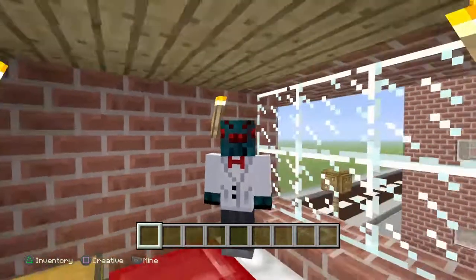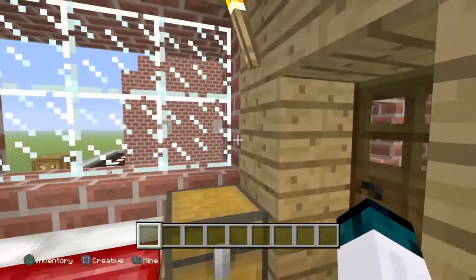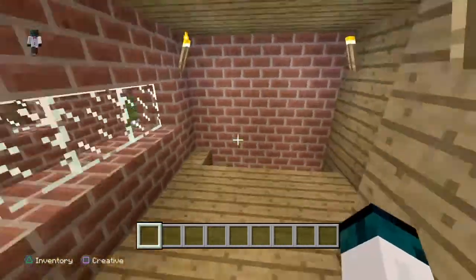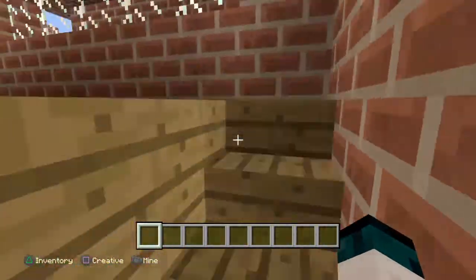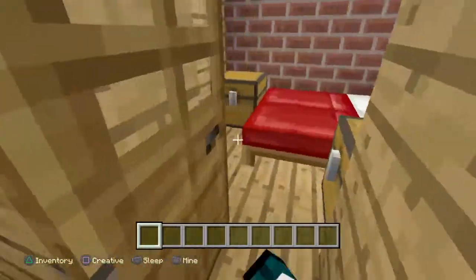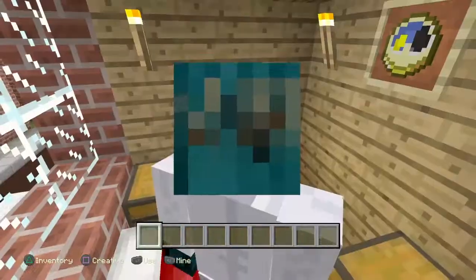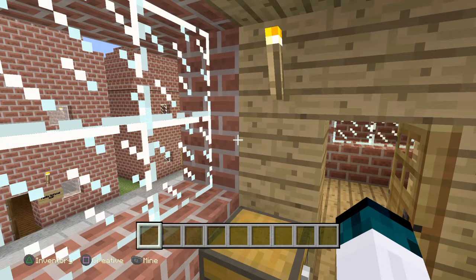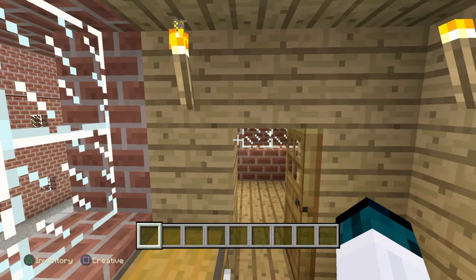Hello everybody and welcome back to another Minecraft video. Today I'm showing you around and I'm going to be joined by my friendly friend Connor. Hello all you beautiful wolves and pups out there! I'm gonna be showing you around this map that me and my friends have made called the Crafting Dead — it's basically a zombie apocalypse, the Minecraft version of The Walking Dead.